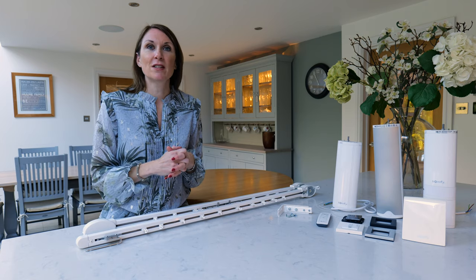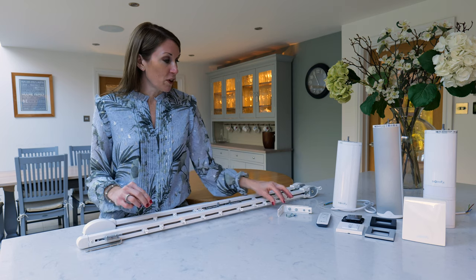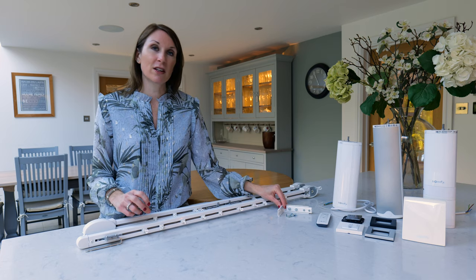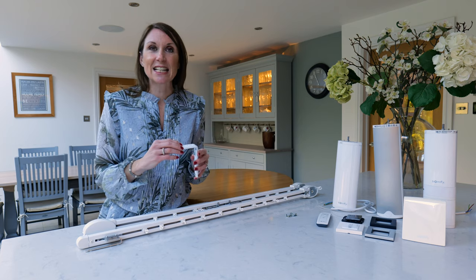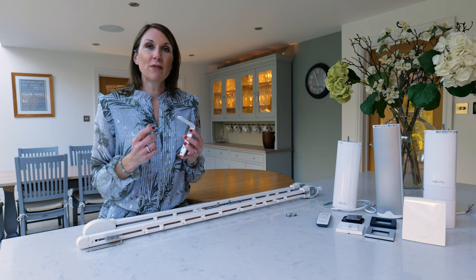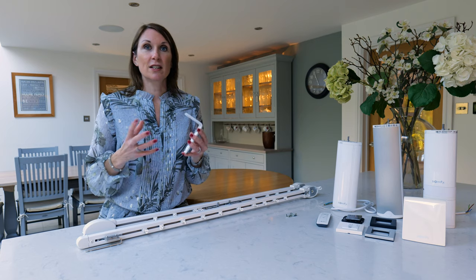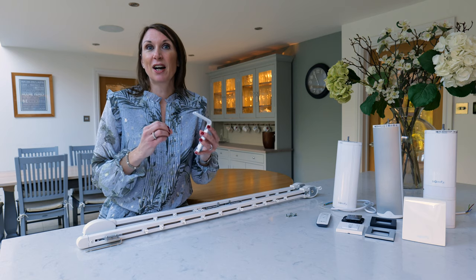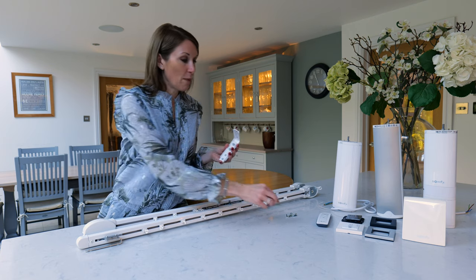Please watch our blind space recess video for more information on the recess profile. For wall fixing we have two options: a clamp style bracket and a one-touch bracket. We recommend the clamp style bracket if the track is going to be exposed and visible, as it offers a more discreet look. The benefit of the one-touch is that it's easier to take the track on and off, and we'd recommend ordering those if the track is going to sit behind a pelmet, as you see a little bit more of the bracket with the one-touch.